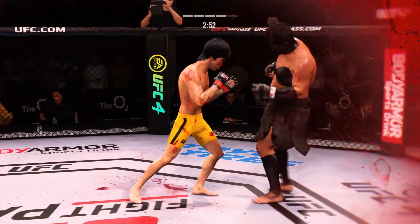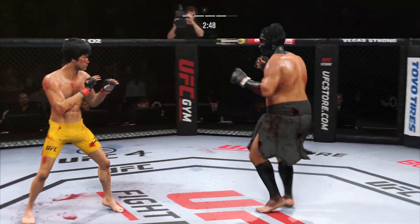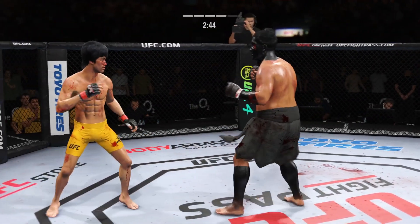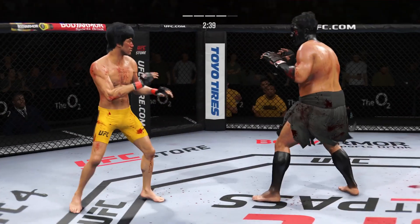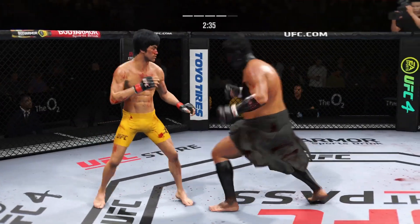He counters with an effective punch there. His opponent is in trouble. Such a sneaky head kick — he did not recognize it was coming high, and now he's got him hurt bad. Nice punch, Lance. His counter's on point tonight. The jab is good.